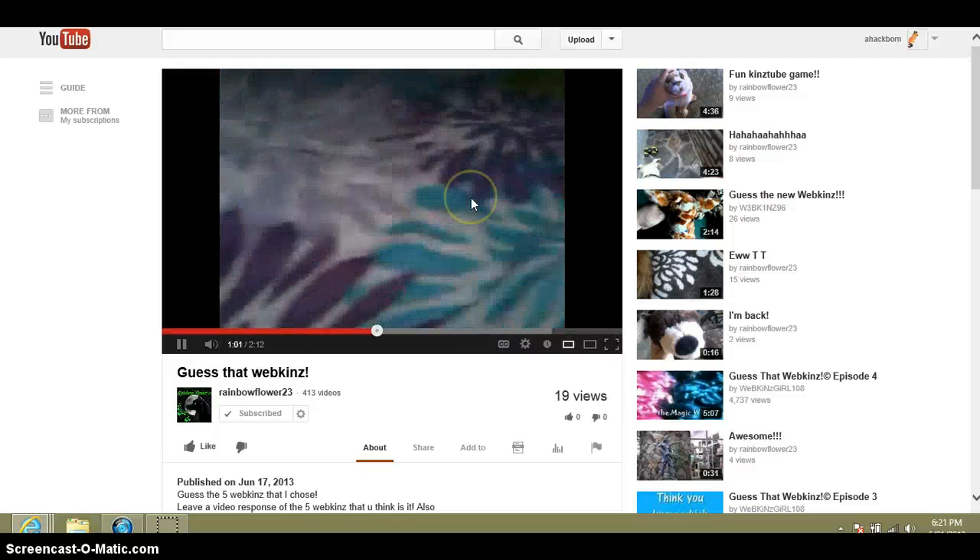What Webkinz is that? Okay, I think that's it. Let me make sure. One... Two... Three... Four... Yeah, that's it.